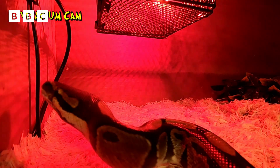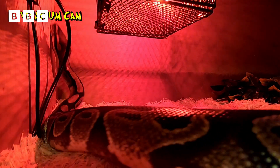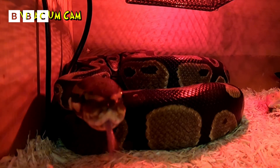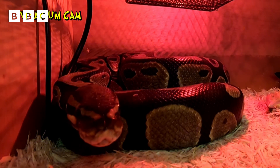The Duchess's vivarium is set to the perfect temperature, and so she has only eaten once. In the wild, she'd sit in the sun or on a hot rock to keep warm in between meals. Lying under a lovely warm lamp here does exactly the same job.